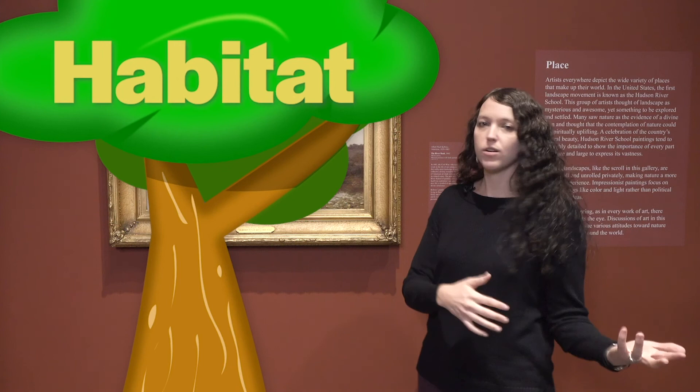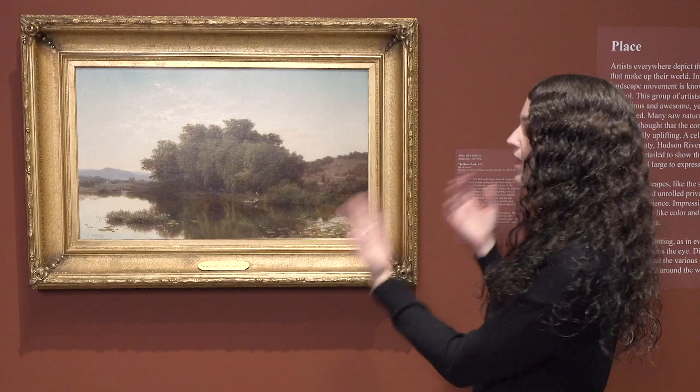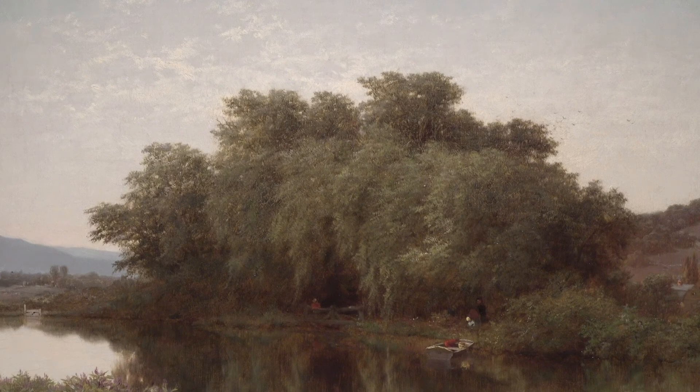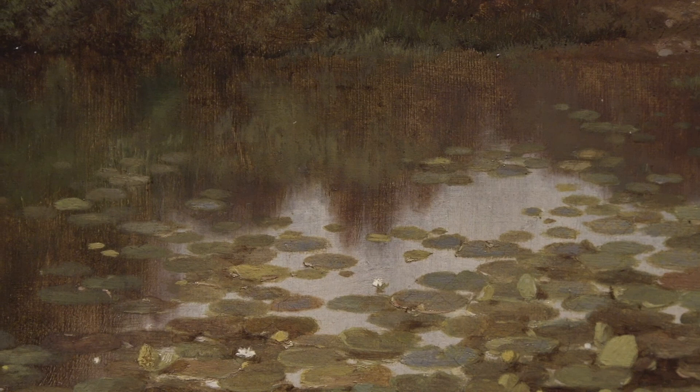With this piece, we're going to think about this place as a habitat. Just like Congaree National Park is the home to animals like snakes and lizards, this place is probably the habitat for a lot of different animals. So if we look at this scene, can you imagine what kinds of animals might make this place their home?